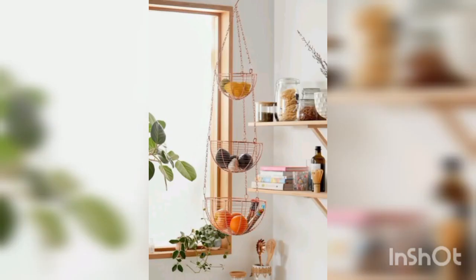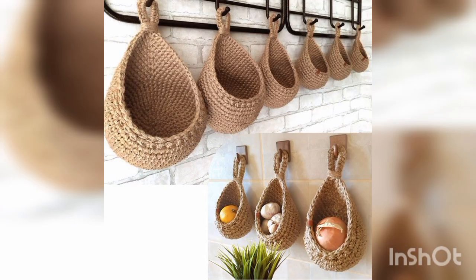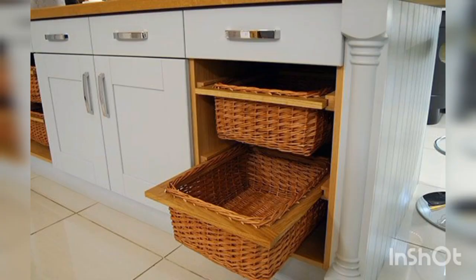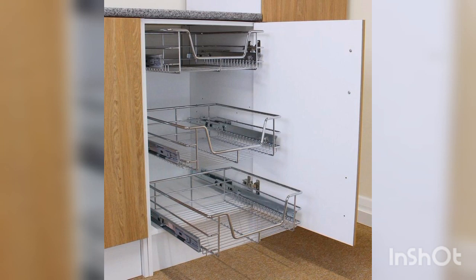Next is labeling — label your baskets to make it easier to find items and keep your kitchen organized. This is very important. Next is stackability — some baskets are stackable, which is an excellent option if you have limited space.